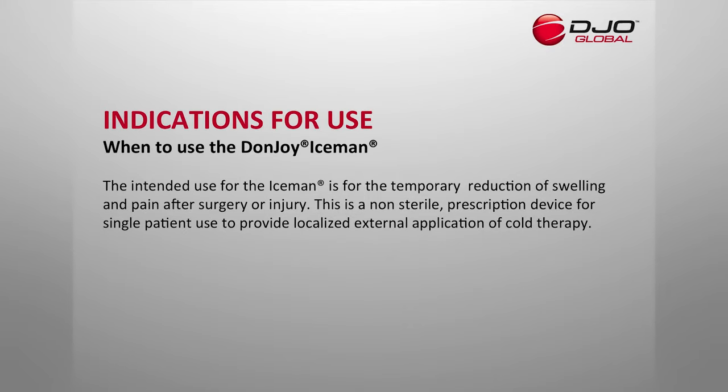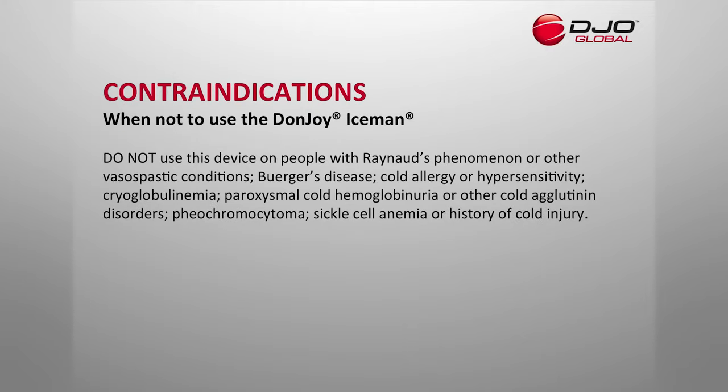The intended use of the Iceman is for temporary reduction of swelling and pain after surgery or injury. This is a non-sterile prescription device for single patient use to provide localized external application of cold therapy. Do not use this device on people with Raynaud's phenomenon or other vasospastic conditions.